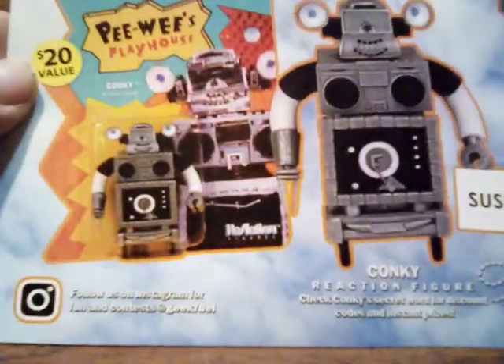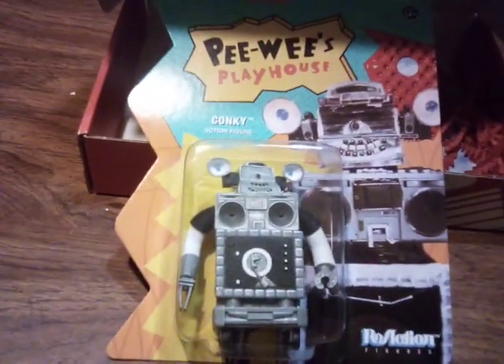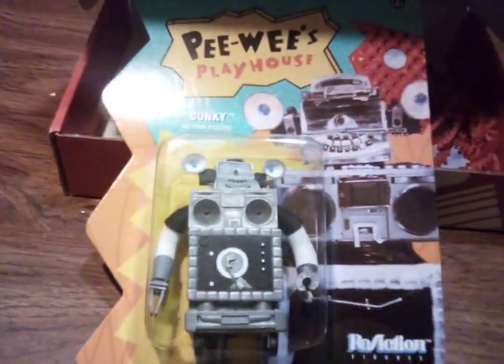It's a good box this month. I'll check what the value of this figure is — if it's high enough, I'll sell it. And that is this month's Geek Fuel Box. I'll honestly remember seeing these many, many years ago when I was still a teen.